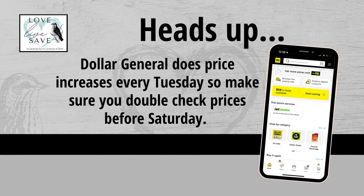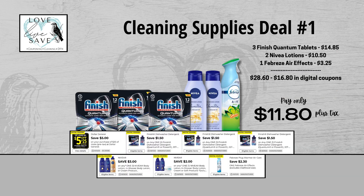I want to make sure I also give you your daily reminder that Dollar General does price increases every Tuesday, unfortunately. So make sure you double-check all your prices before you go to the store Saturday. They may or may not go up from the prices I include here in the deal video. It's really hard for me to control that, unfortunately, so make sure you double-check your prices before you go to the store.